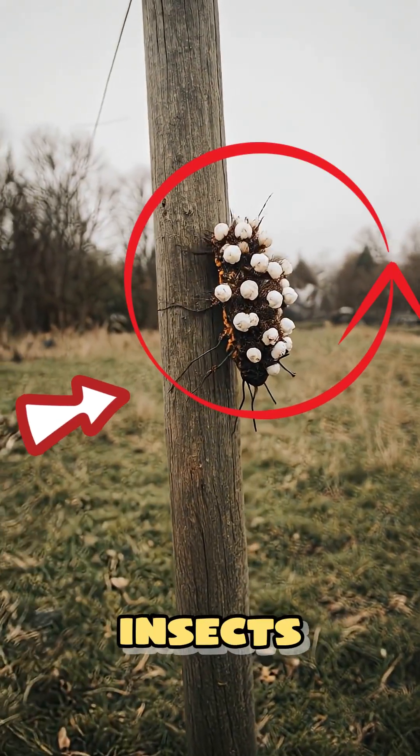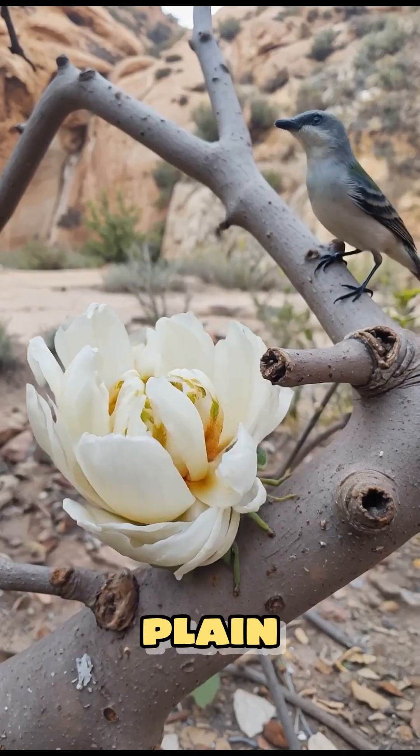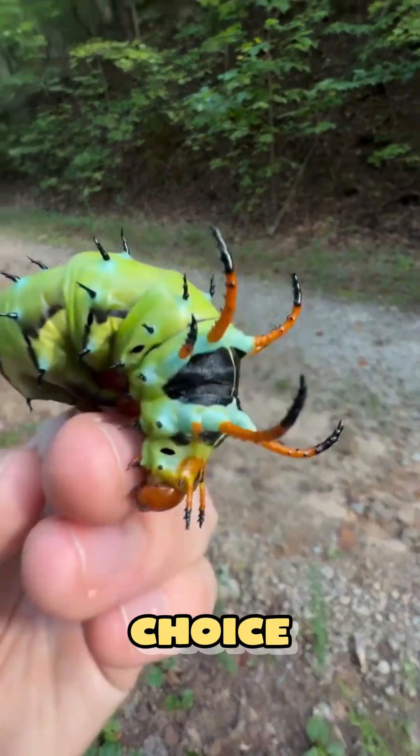These are the top five camouflage insects in the world — masters of disguise, hidden in plain sight. You'll never see them coming until they move. Then there's only one choice.